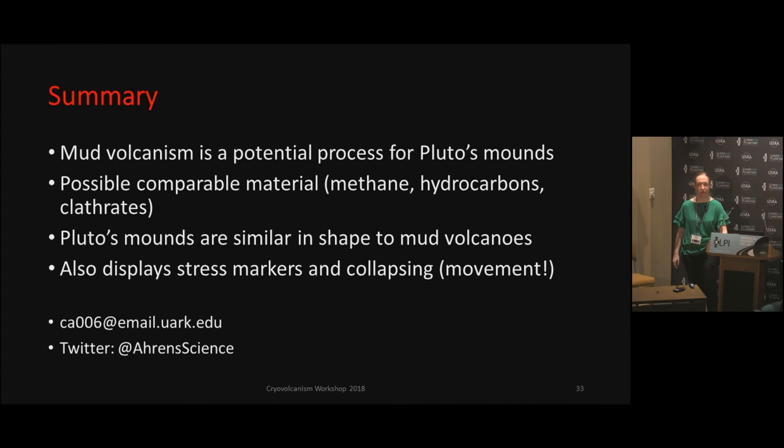Are there questions for Caitlin? I would urge caution in using aspect ratios — height over diameter, for example — when comparing features on different bodies. Pluto has such low gravity, it's going to do something different to the dispersal of material around the vent. That's something I run up against. Have you thought about how that plays into your interpretation?